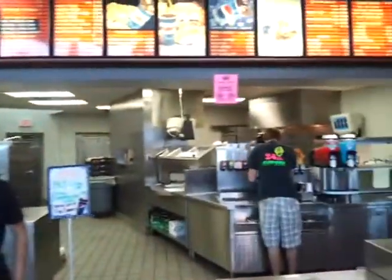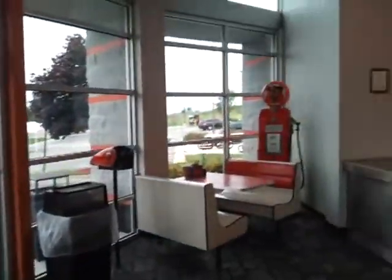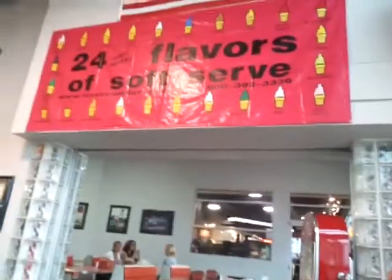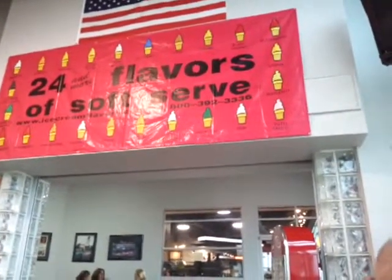I decided to get the bacon double cheese. This is the inside. There is a Harley-Davidson motif. They have 24 flavors of ice cream, including apricot, blueberry, coffee, black cherry, maple nut, and tutti-frutti.